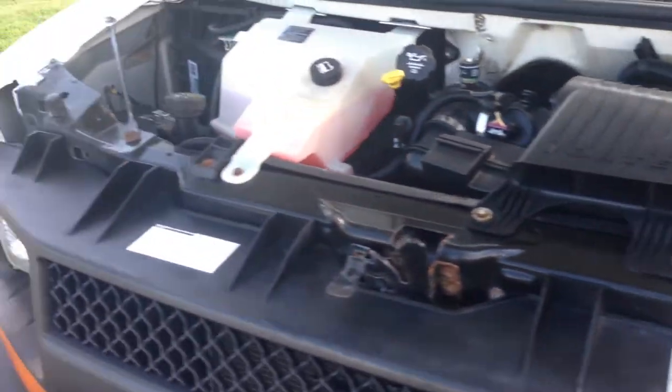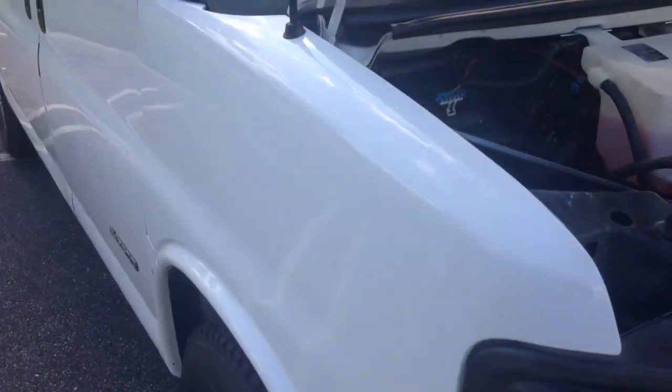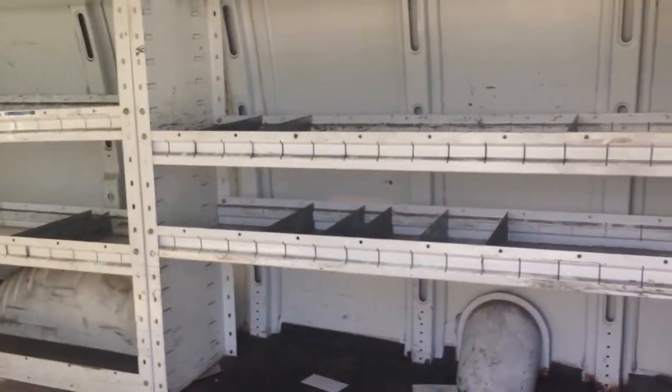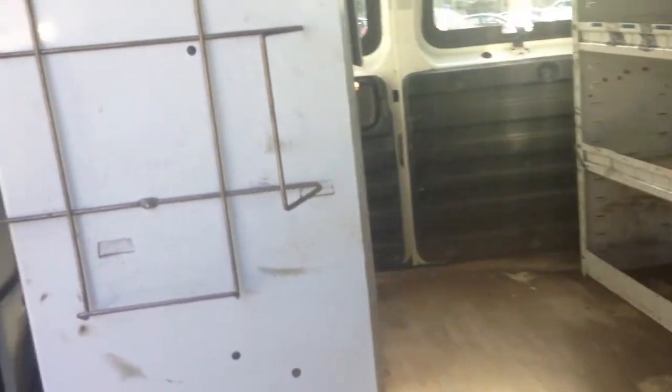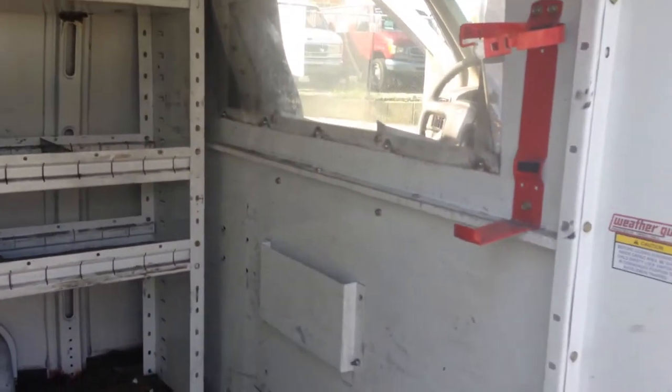You can use compressed natural gas and regular gas on this vehicle. We are going to look inside where you have your bins and shelving. You can see it has a partition.